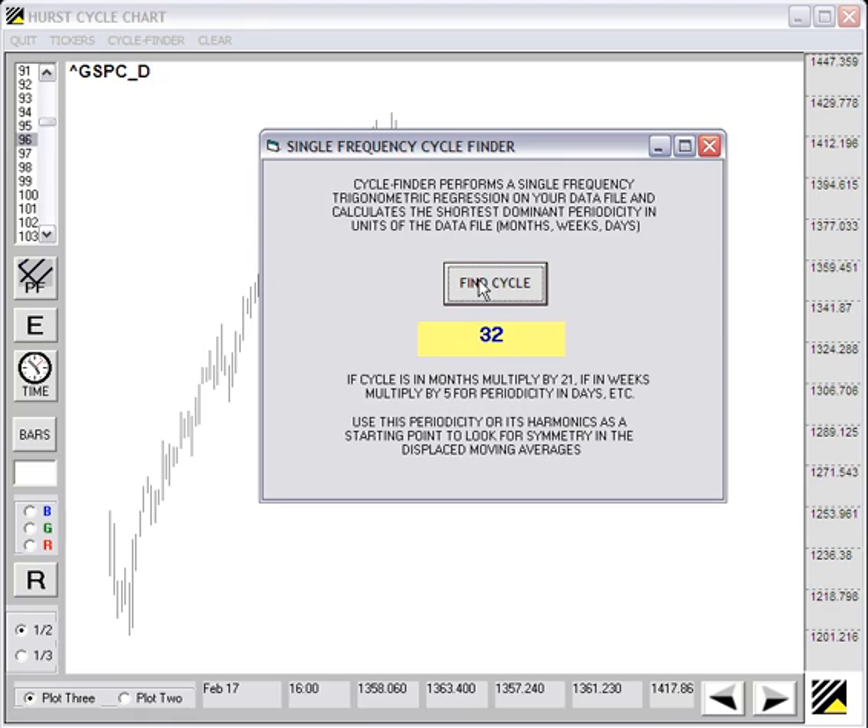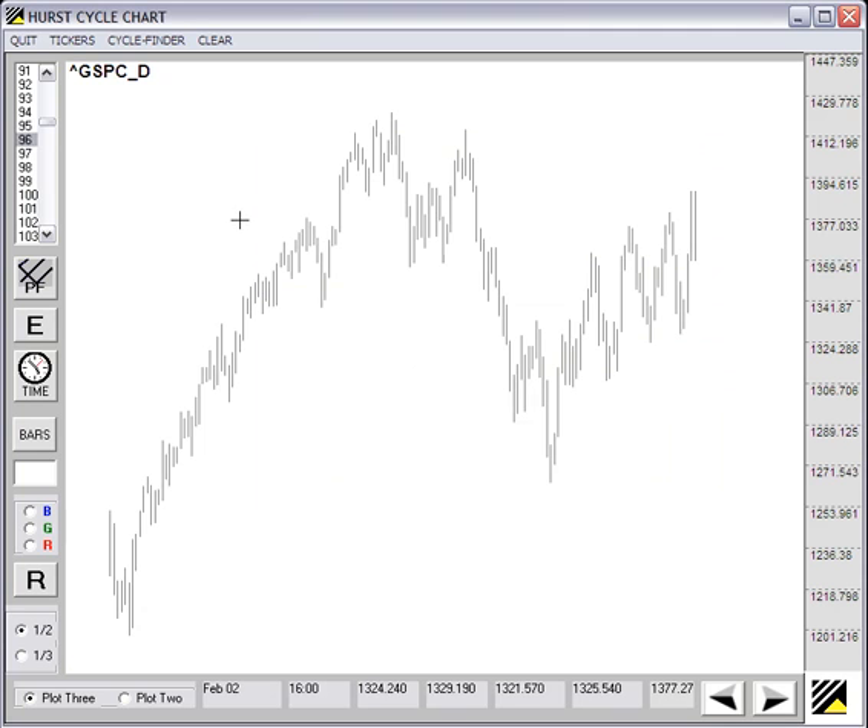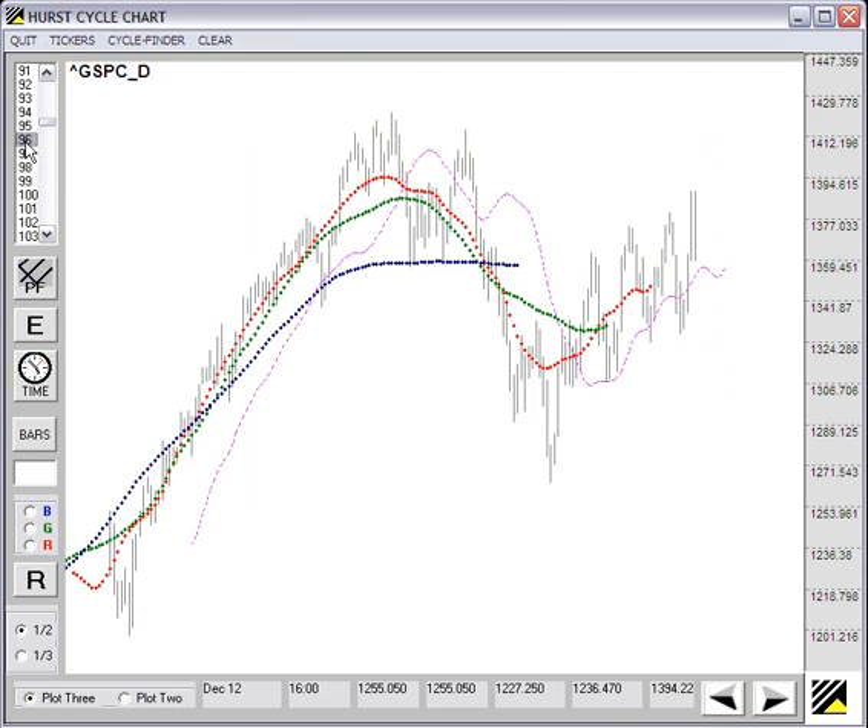I'll use the cycle finder and I get a low cycle period of 32. My style of trading prefers using the longer numbers, so I multiply that by 3 to get a 96-period average. I'll use the price and time projector by simply using the prior two most recent intersections,